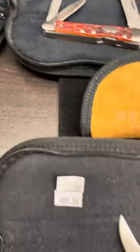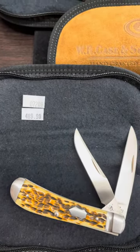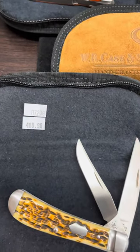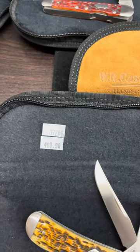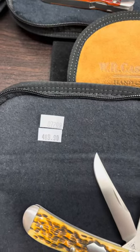As I scroll down, you will see item number 07209. That one is $489. That one is also a limited edition of $300. That is a warcliff trapper with a beautiful antique bone.